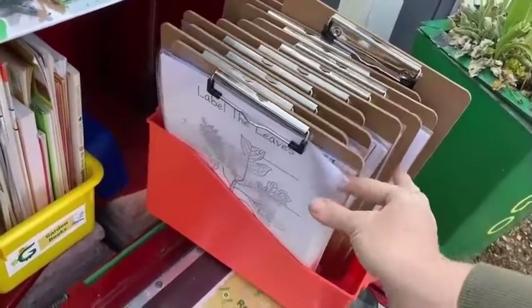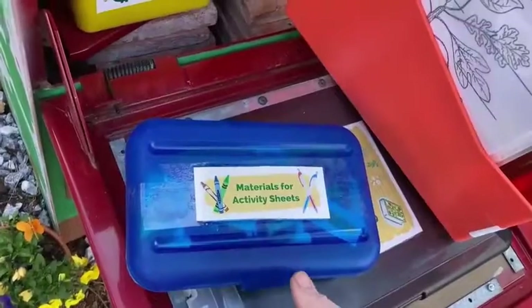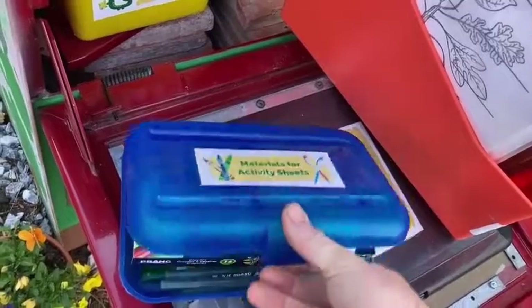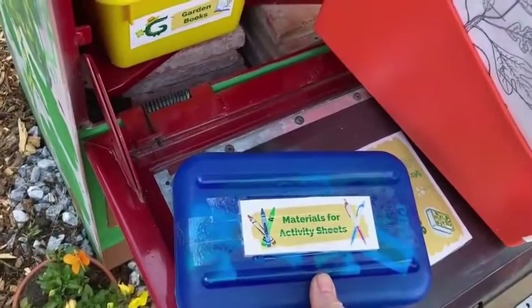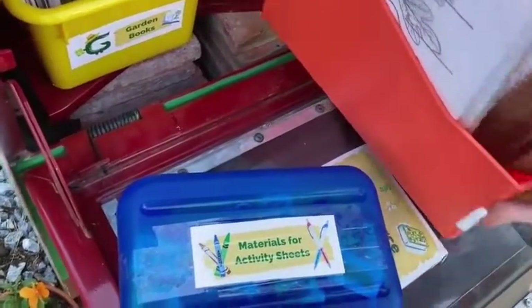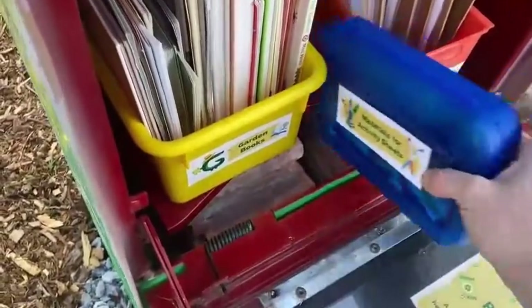You can take a sheet out of the plastic container and grab a clipboard. There are crayons, colored pencils, and pens inside of the materials bin to use. And then we just put it back as nicely as we can. I sure hope you enjoy this resource library. If you see Mr. Gaynor or any of his students, give them a big shout out for painting this up because it is gorgeous because of them. Enjoy!